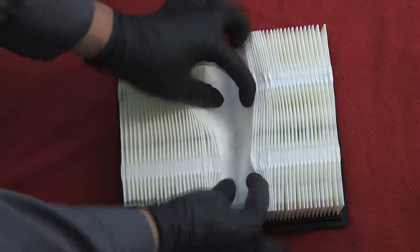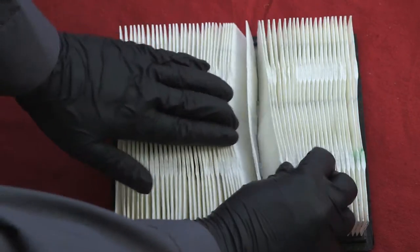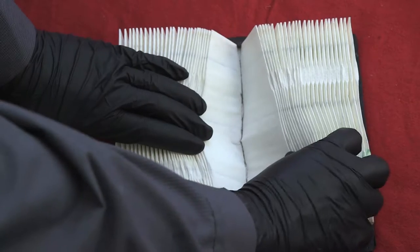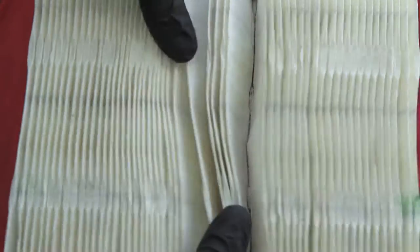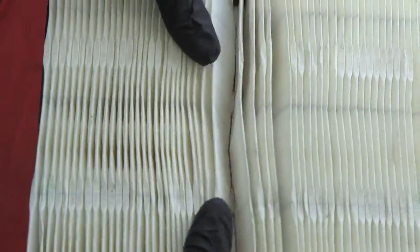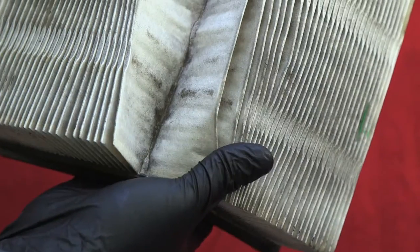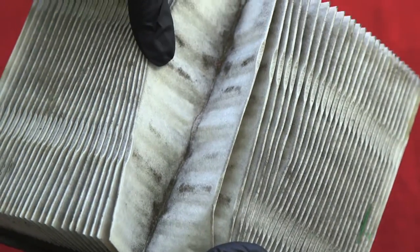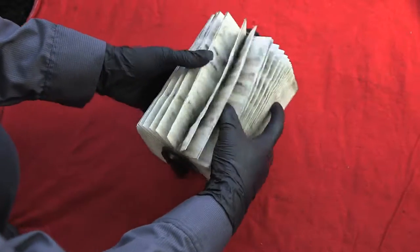A level one air filter is obviously clean, not even mildly dirty, and would typically not be replaced. There is no visible dirt on the face of the filter and no buildup of dirt in the folds. A level two air filter is mildly to moderately dirty, but if it were your vehicle, you personally would not replace it — no significant buildup in the folds, but some moderate dirt on the face. A level three air filter is soiled and you would definitely replace it if it were your vehicle — there is a buildup of dirt in the folds of the filter. Oil on the paper filter element would also indicate a level three air filter, which should be replaced with a new filter.